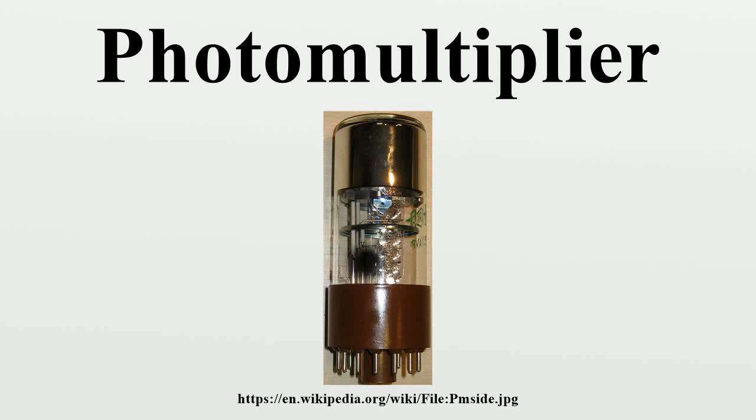Photomultiplier tubes, members of the class of vacuum tubes and more specifically vacuum phototubes, are extremely sensitive detectors of light in the ultraviolet, visible, and near-infrared ranges of the electromagnetic spectrum. These detectors multiply the current produced by incident light by as much as 100 million times, in multiple dynode stages, enabling individual photons to be detected when the incident flux of light is very low.